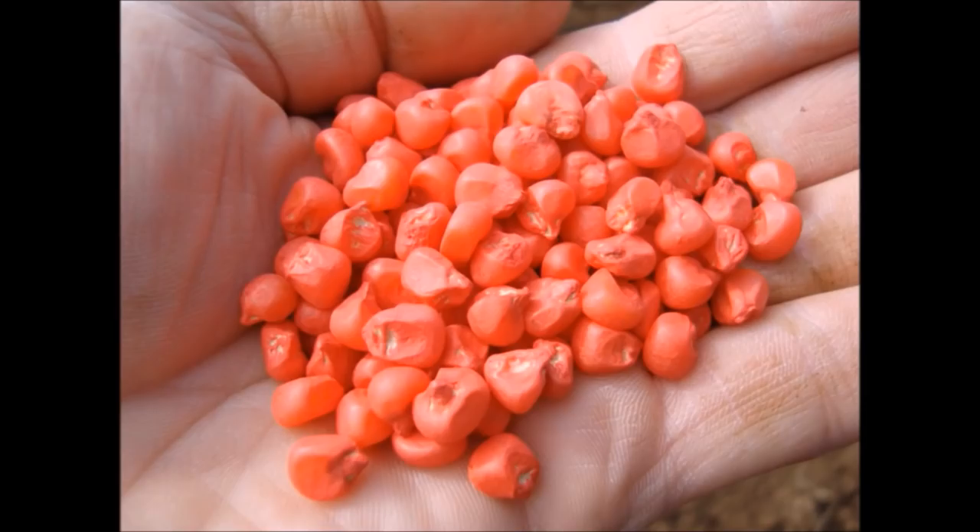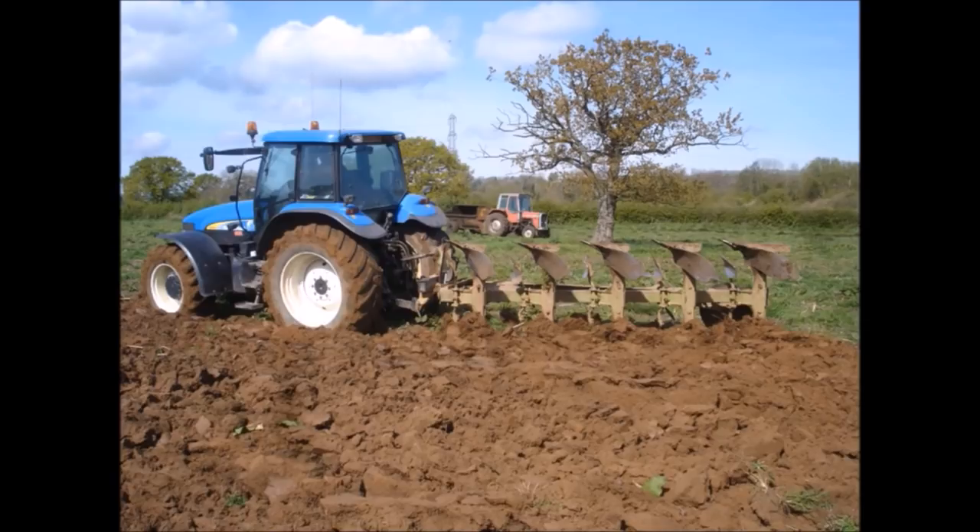We're planting maize here — the seed is coated in bird repellent because crows like to eat it. We're drilling it in to grow hopefully for harvesting in October.